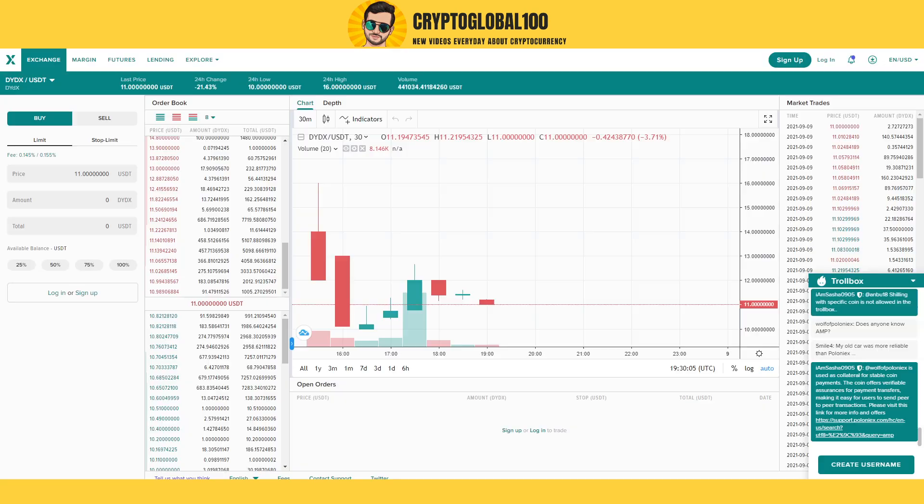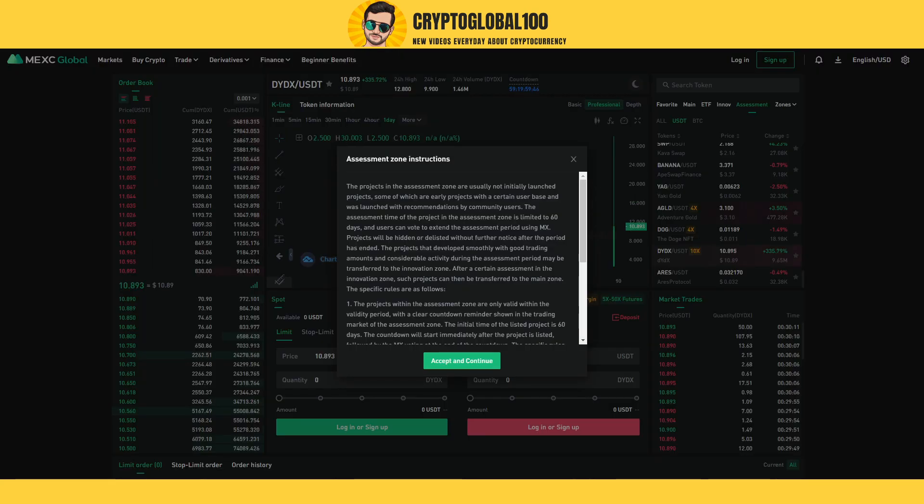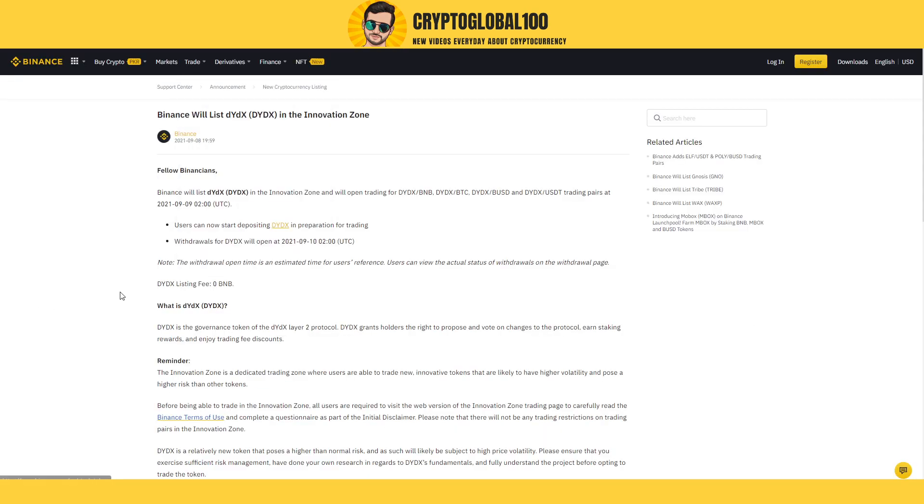On Poloniex, you can see it went up to $16. You can place your buy orders. On the MXC exchange, it went up to $30.